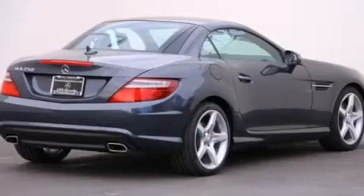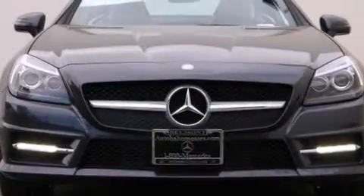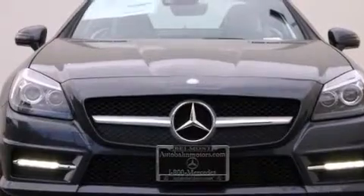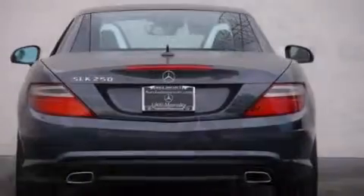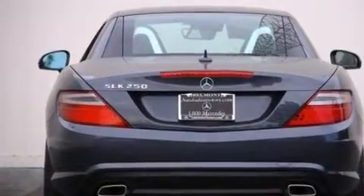Its top features and packages include the Premium Package, the Multimedia Package, a Navigation System, Keyless Go, Air Scarf, Heated Seats, a Sport Package, and High Intensity Discharge Headlights.